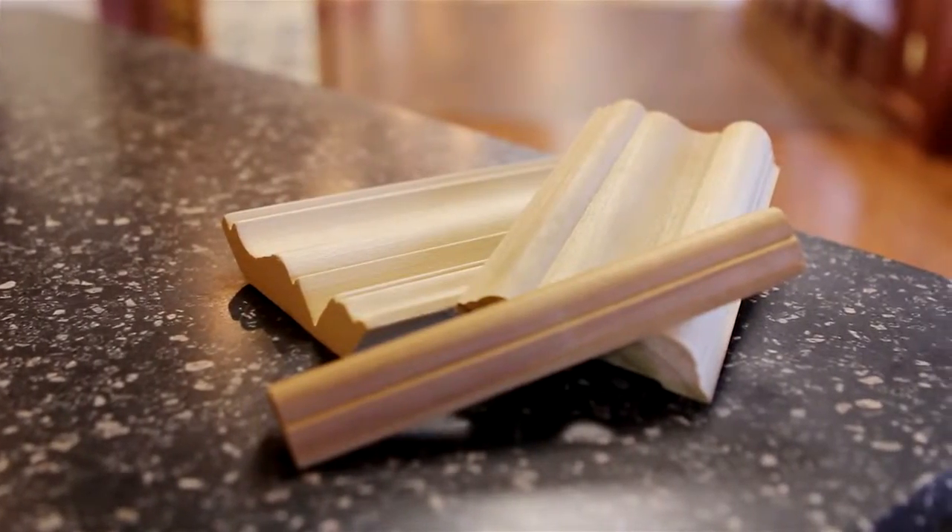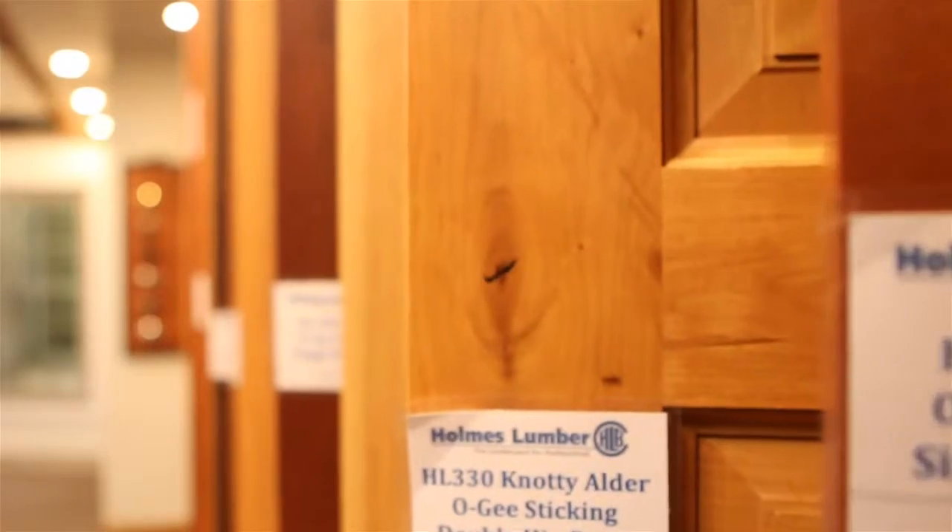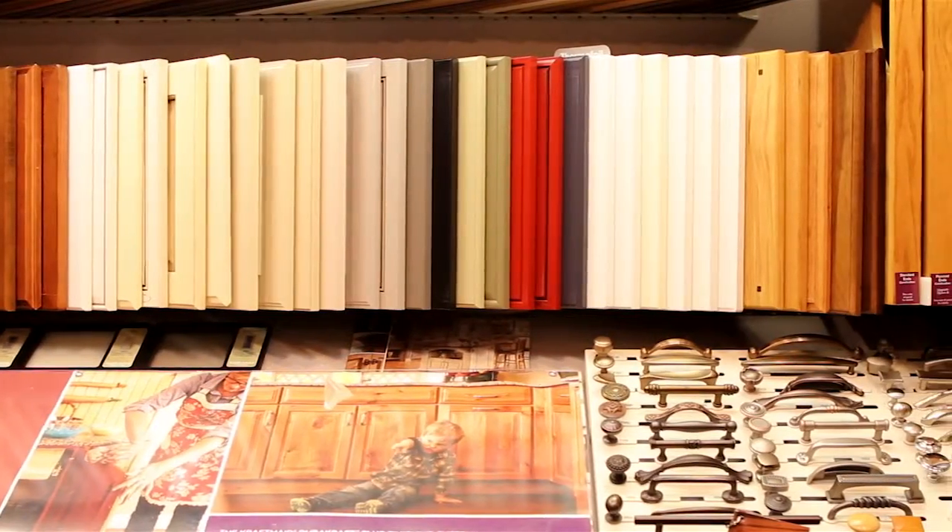Holmes Lumber offers millwork services with custom trim, stock trim, and interior door options. Our customers can choose from a wide variety of finishes and wood species to complement any project.